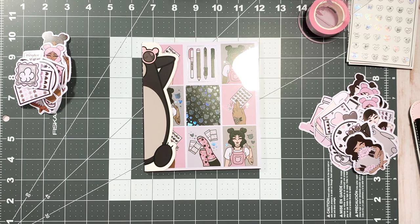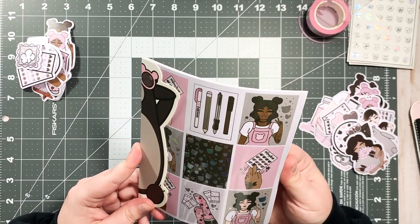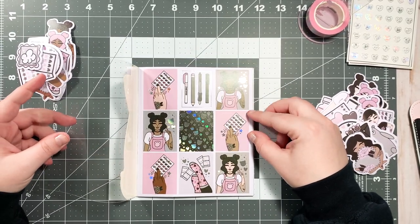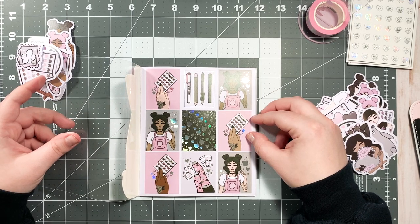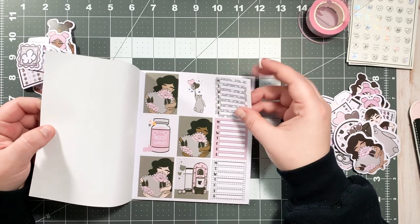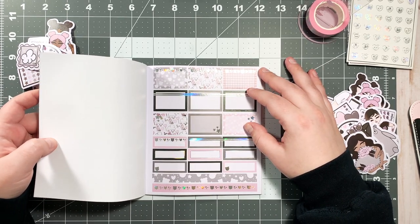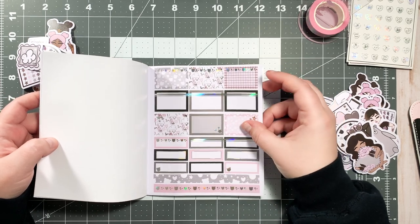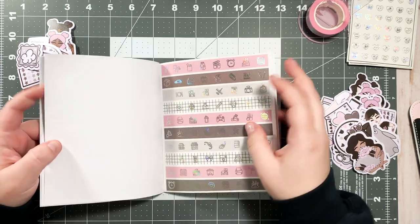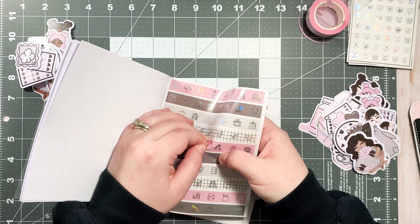I tried not to look at the digitals too much because I wanted to still be surprised, and I'm glad I did — it was worth the wait. I love the outside of this one, I love the little bear, it's just chilling. Let's go through the sticker book page by page. Here we have the first page with full boxes — super freaking cute, I cannot wait to do a spread with these. This is so good for Valentine's Day too. Then we have our half and quarter boxes.